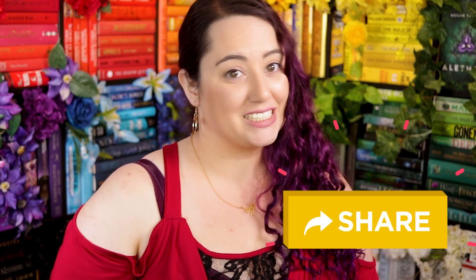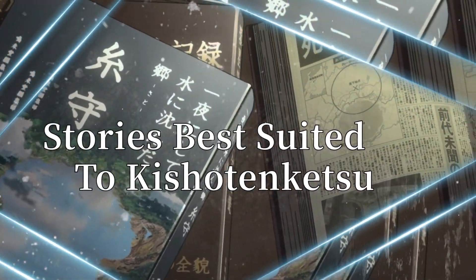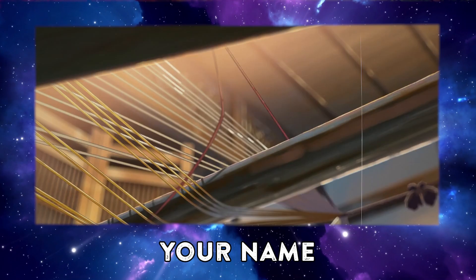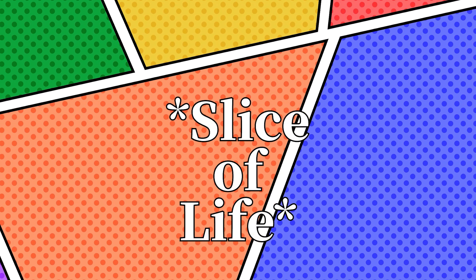Which brings us to stories that benefit from Kishotenketsu. There are many strengths to this structure, but the most notable include: firstly, character studies and deep explorations of bias and experience. Because of the perspective flip and the entire beat set aside to untangle the implications of that shift — from the mundane and realistic to the goalless and conflictless — this structure is wonderful for writers who want to explore biases, empathy, and truly show the whole of a character inside and out.